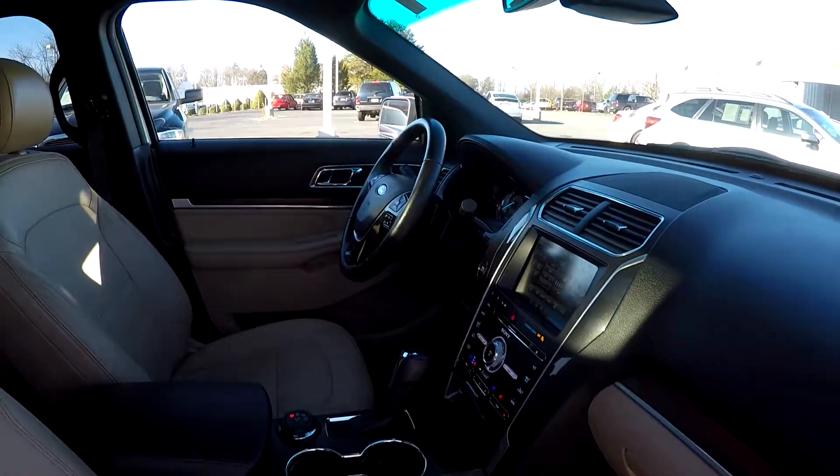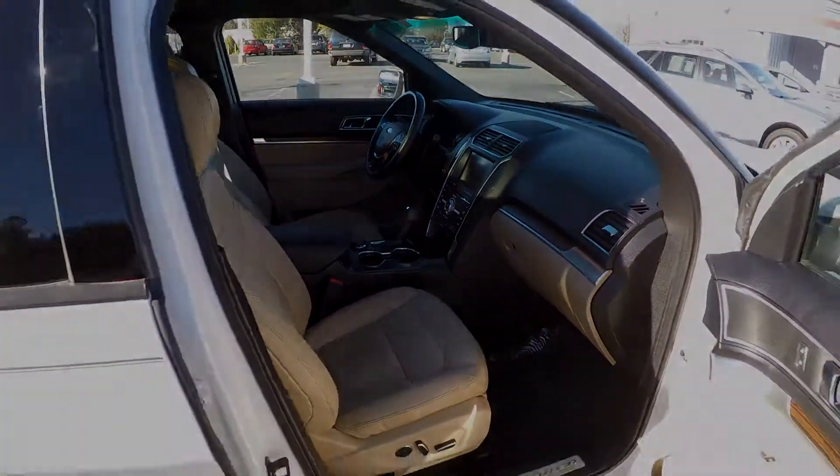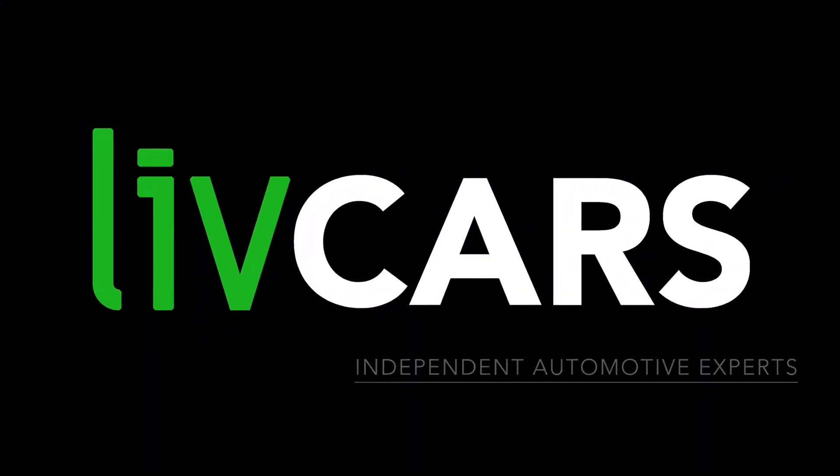And that's going to wrap up your 2016 Ford Explorer — another independent walk-around brought to you by LiveCars.com.